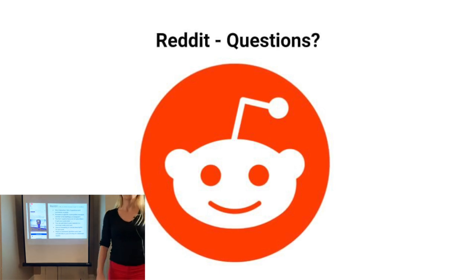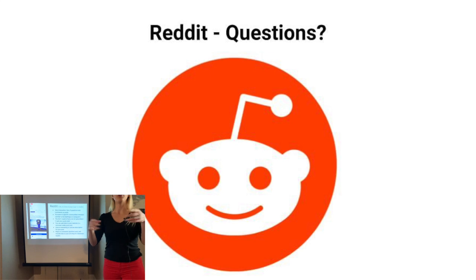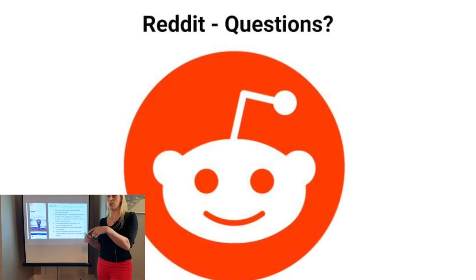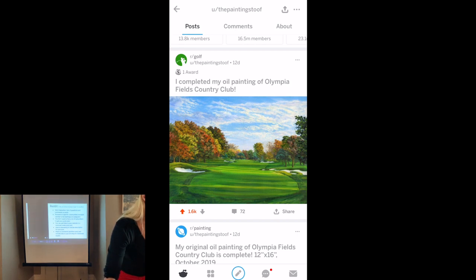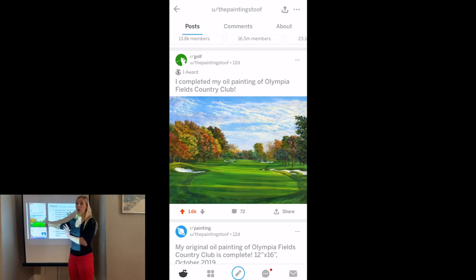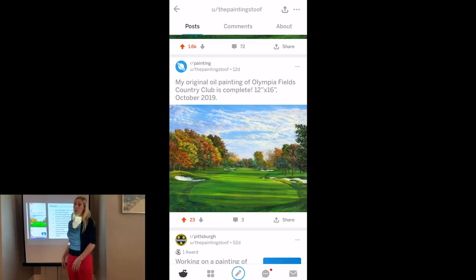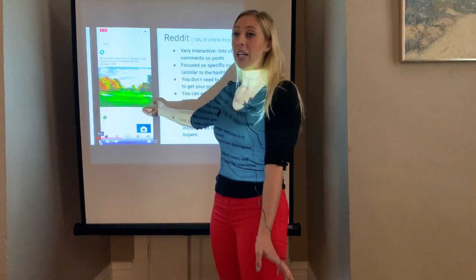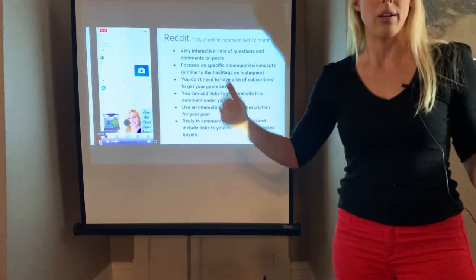It's community specific — the upvotes don't correlate to different communities, it's only within that one community. So you can post the same picture in different communities. I posted that same golf course painting in the painting community and in the golf community. By the end of 24 hours, in the golf community it had 1,600 upvotes and about 60 comments, while in the painting group it only had 30 upvotes. People in the golf community were saying 'I've played that course before' and 'I really want to buy a print of this' — people get really interested when it's in a specific community they're passionate about.